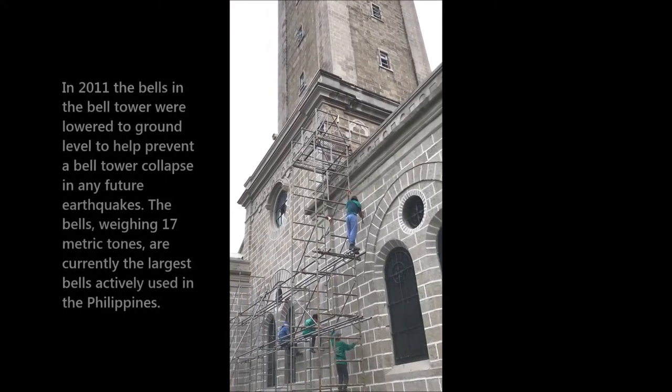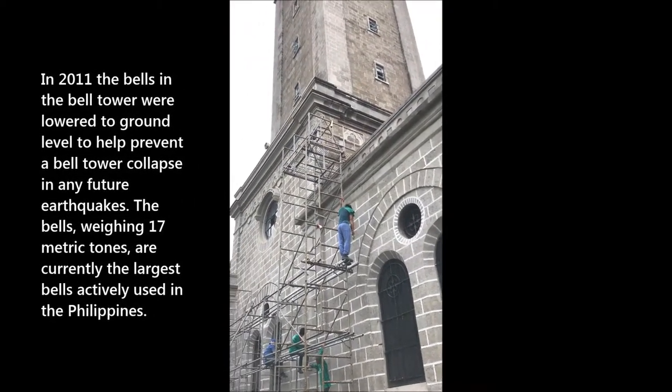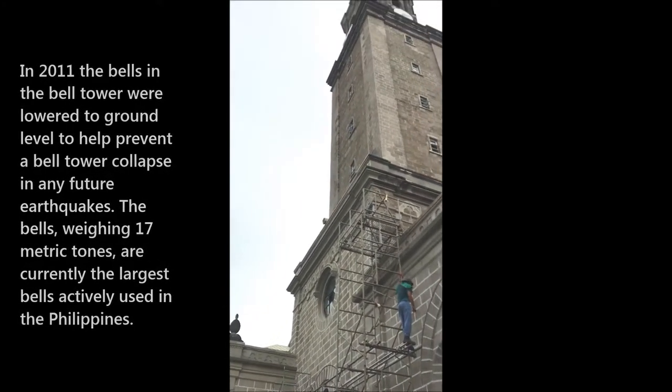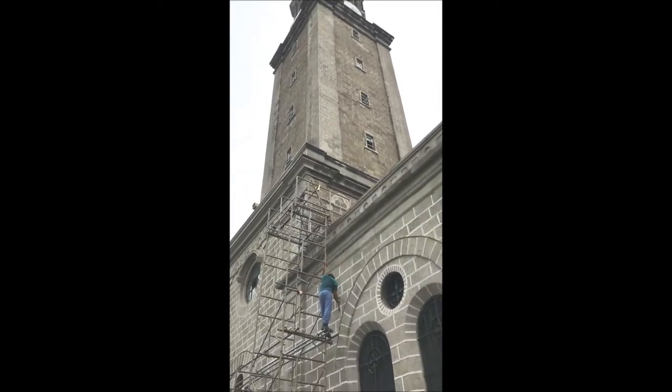In 2011 the bells in the bell tower were lowered to ground level to help prevent a bell tower collapse in any future earthquakes. The bells, weighing 17 metric tons, are currently the largest bells actively used in the Philippines.